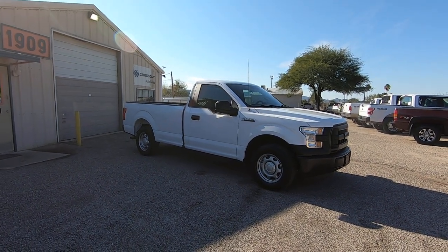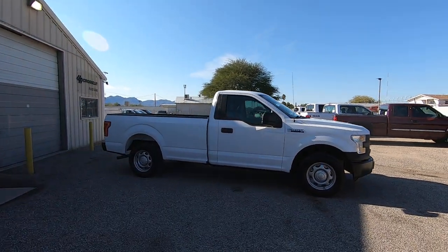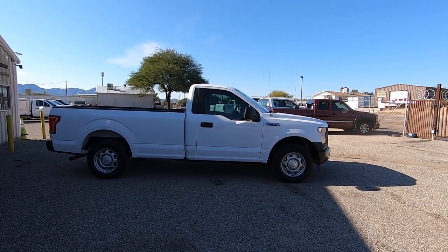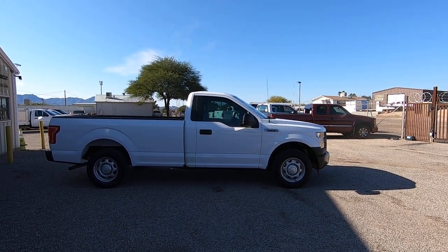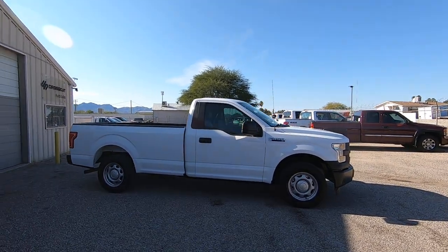This is Roger with Crosscut in Tucson, Arizona. We're selling this truck as a 2017 Ford F-150. Obviously it's a regular cab, it's a long bed, it's got a 3.5 liter V6 motor. It's two-wheel drive. It's an XL trim level, but this XL comes with power windows, power door locks, cruise control, and I believe it's got tilt, which we will check on in just a second when we get in and drive it.